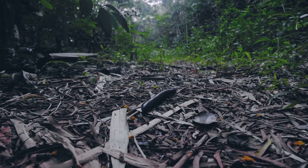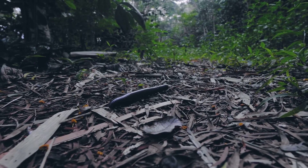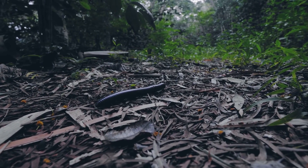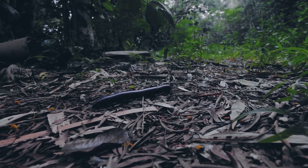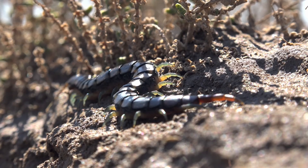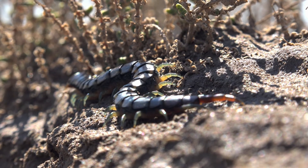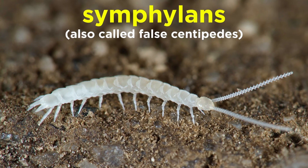Ecologically, myriapods are most abundant in temperate and tropical forests, where some species, like the millipedes and pauropods, are important detritivores, helping to break down decaying plant material. They are especially important in forests where earthworm populations may be low. Some species, like some symphylans, are common and persistent soil crop pests. These may be especially common and difficult to eradicate in greenhouses.